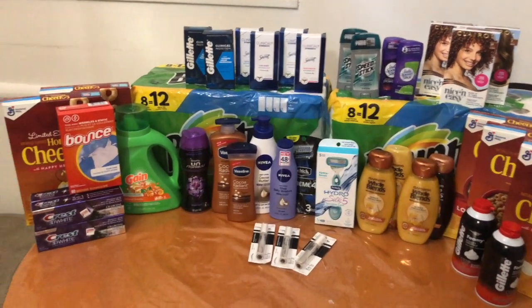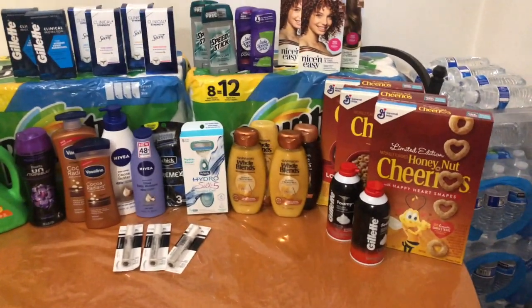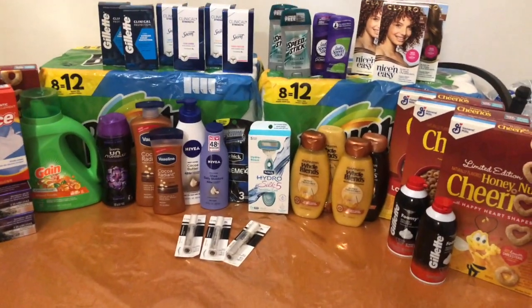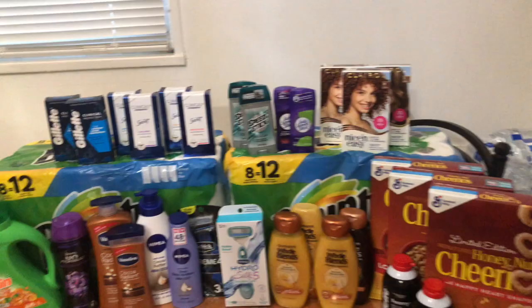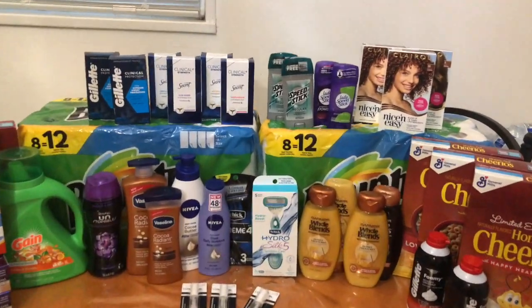Hey you guys, good morning and welcome back! Today I'm bringing you my CVS haul for the week of August 15th through August 21st. We have some amazing deals you cannot pass on because this was a beauty of a haul — we grabbed some amazing products for super cheap.